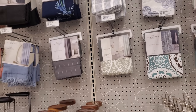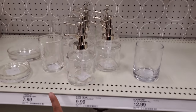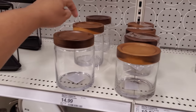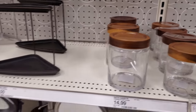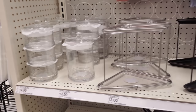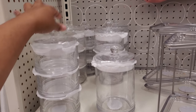Hey everyone, heading into Target. The soap pump is $10. I've been watching people put toothpaste in there — everyone's doing that. This one is $15 with the wooden lid, by Threshold, and $13.